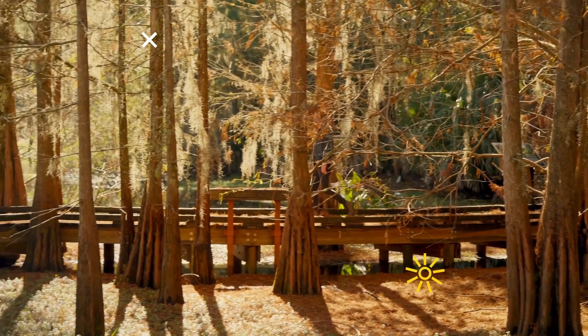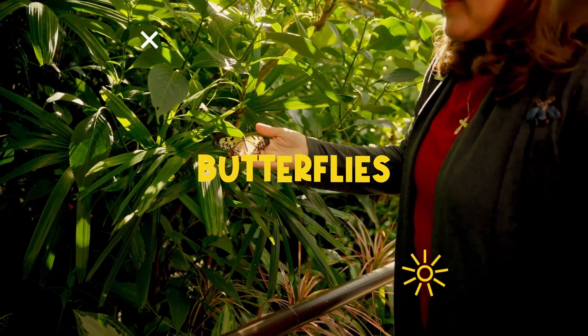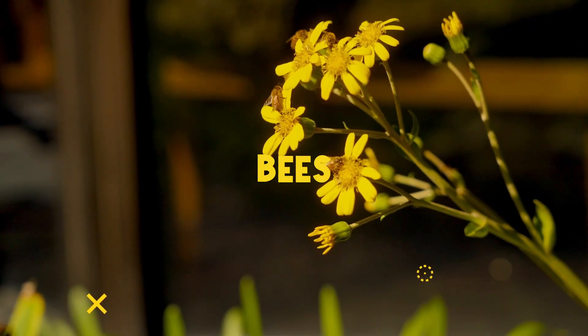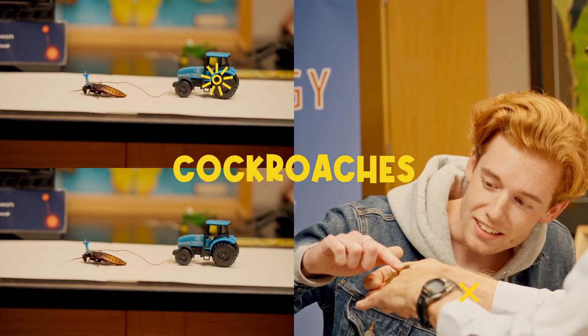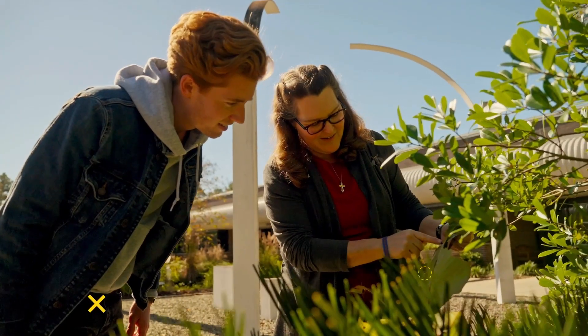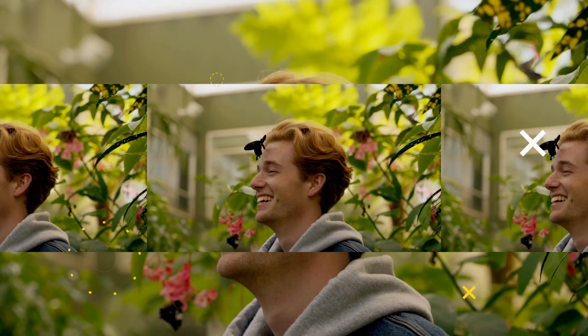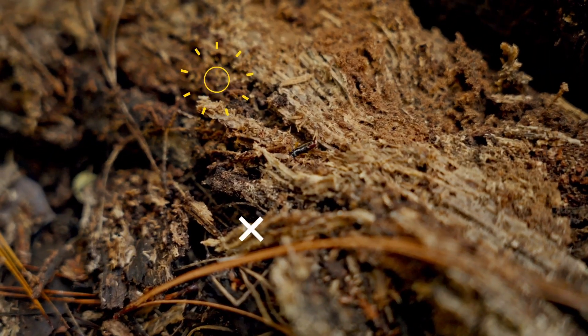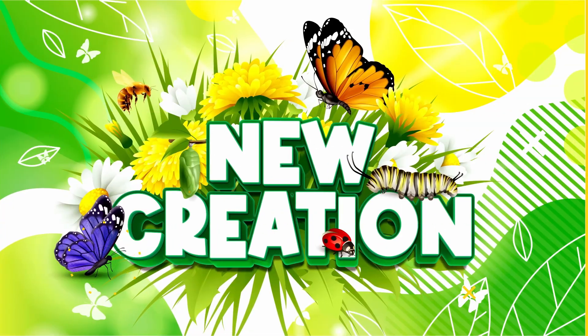Embark on a magical bug-filled journey with Wes on New Creation. Fluttering butterflies, buzzing bees, fascinating beetles, and even the misunderstood cockroaches are stealing the show. Join Wes and special guests as they unravel the secrets of these incredible insects. It's an adventure of discovery you won't want to miss. Get ready for a bug extravaganza, only on New Creation.